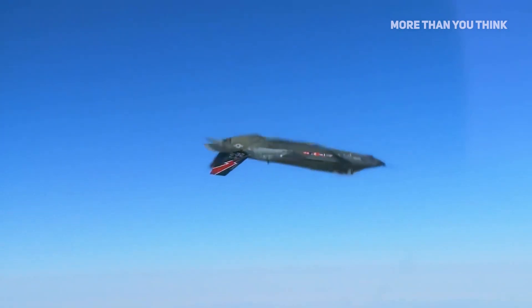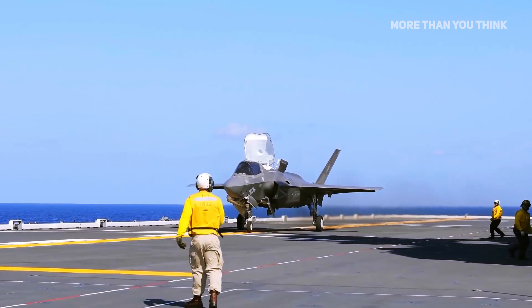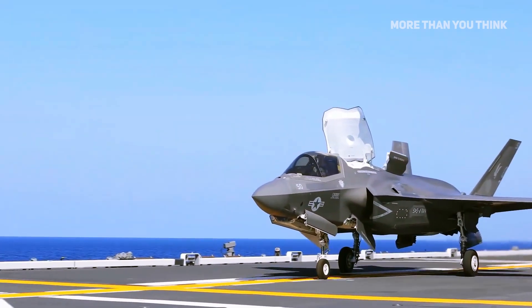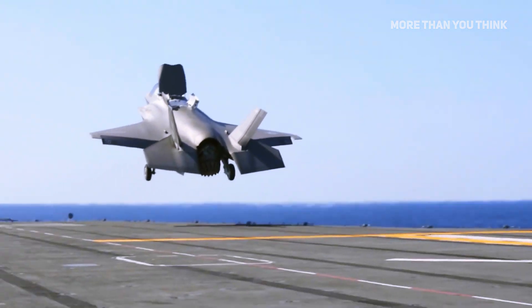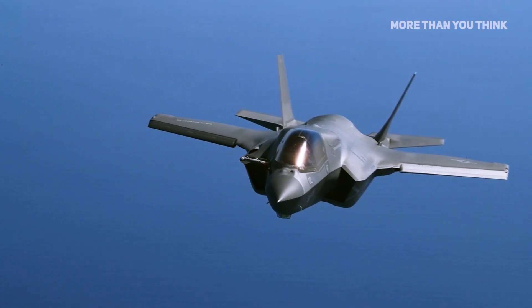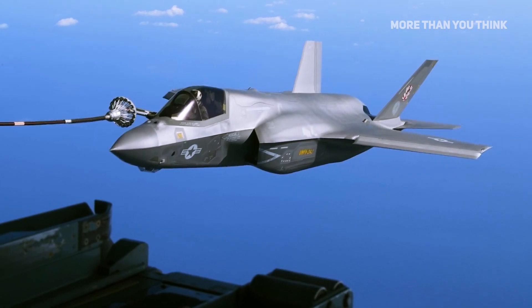A new variant would cost billions of dollars to develop and would be redundant. So the contract is most likely designed to develop peculiar adjustments for the needs of a specific customer, much like the F-35I Adir variant developed for the Israeli Air Force.